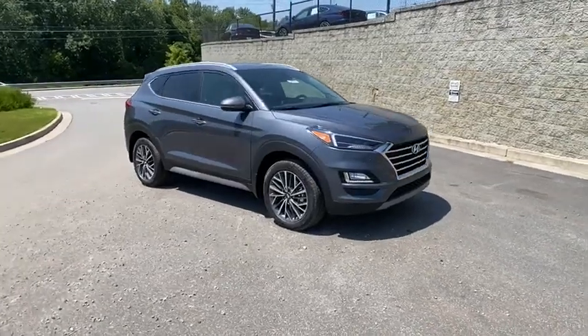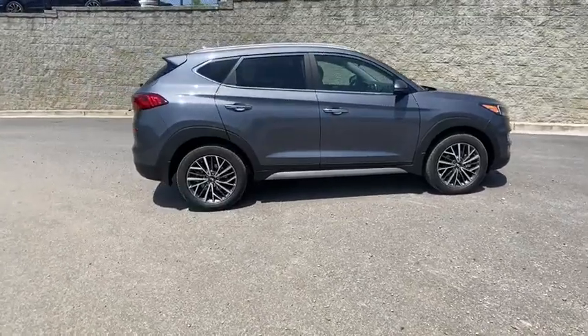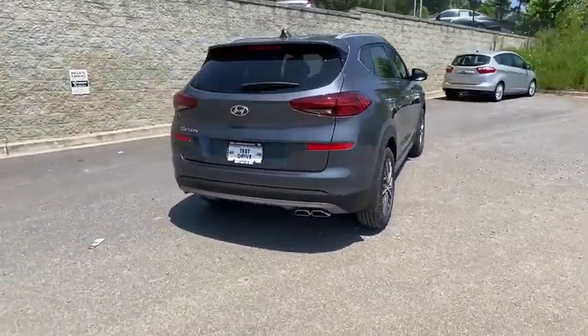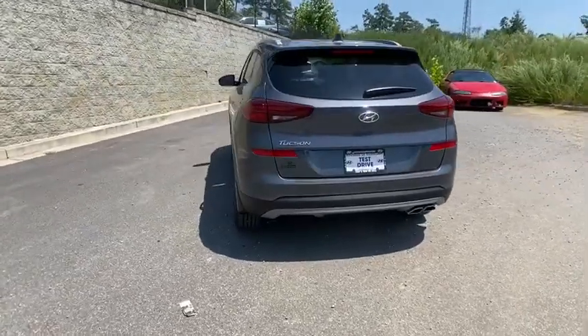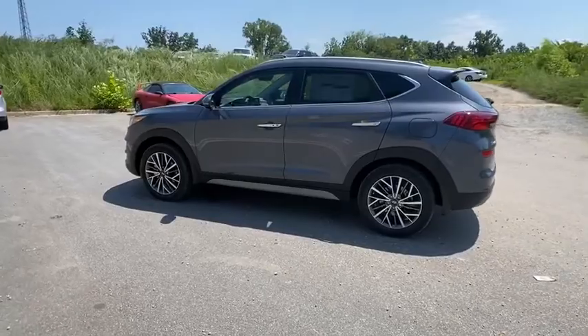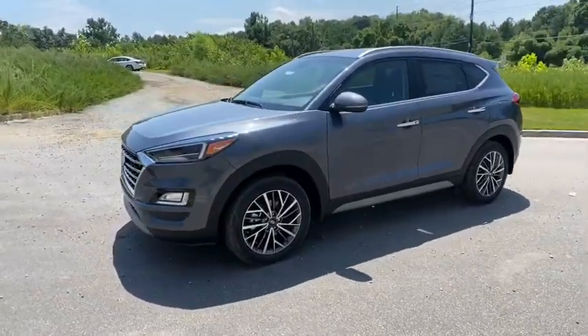Come test drive the 2021 Hyundai Tucson. Boasting low noise and vibration levels and a smooth ride, the Tucson combines the rugged utility of an SUV with the maneuverability and refinement of a car. With its spacious interior, small never felt so big. Here are some of this vehicle's great options.